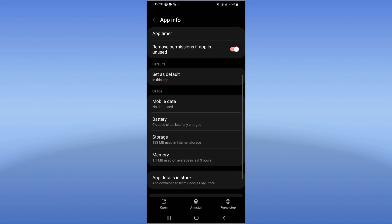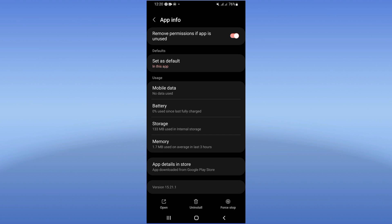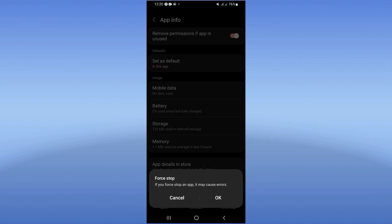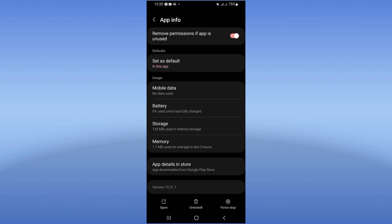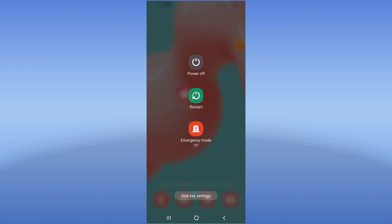Scroll down, click on Storage, click Clear Cache, and go back. Click Force Stop and click OK. Then go to the Play Store or App Store, update Tinder, and restart your phone to finish.